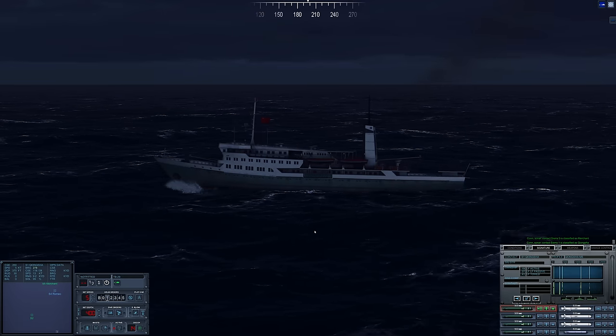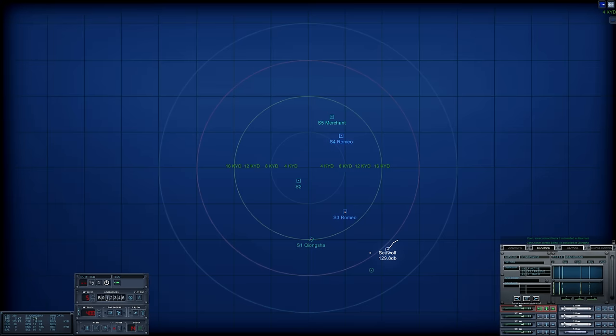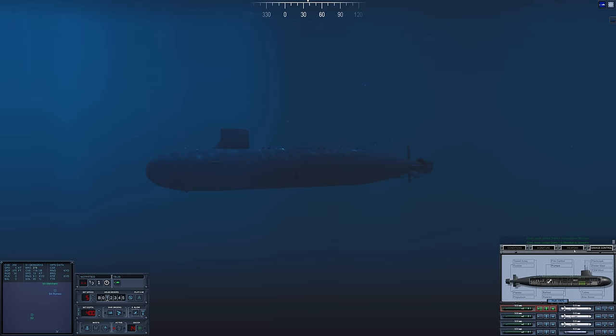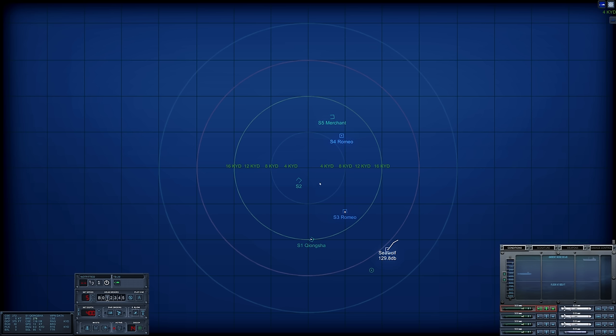I will probably launch a TASM at it. Weapons - okay, I have six, I can spare them. The primary targets though are these Romeos. Let's change course, new heading 294. I want to move into the Romeo's baffles. Looks like she's operating at around 200 feet. The real question is Sierra 4 - is it a Romeo as well? Sierra 2 is some sort of merchant ship.